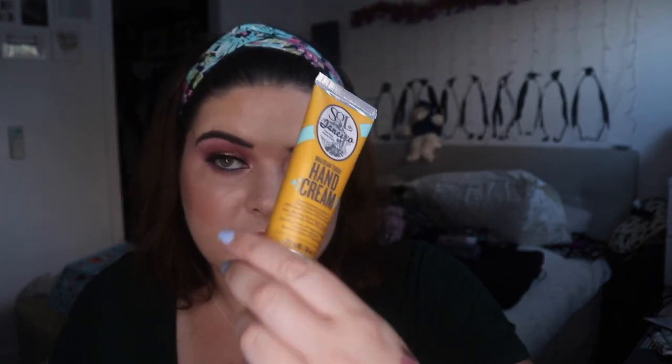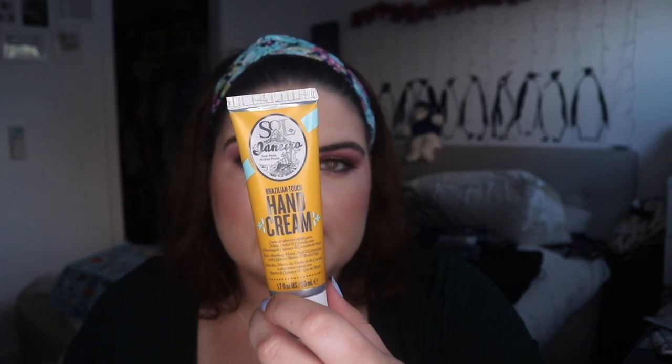Randomly, I decided to pick up the Sol de Janeiro hand cream. I'll go back to work next week and I thought I want something really nice and pleasant to take with me, so I'll pick up some hand cream. This smells delightful — I don't know how effective it is, but you know.